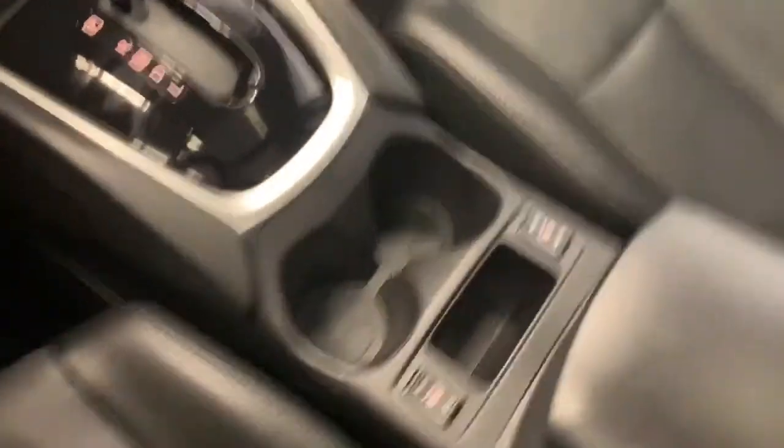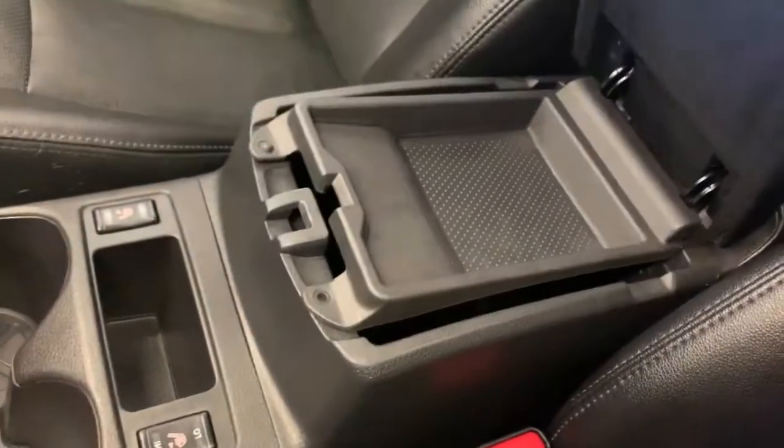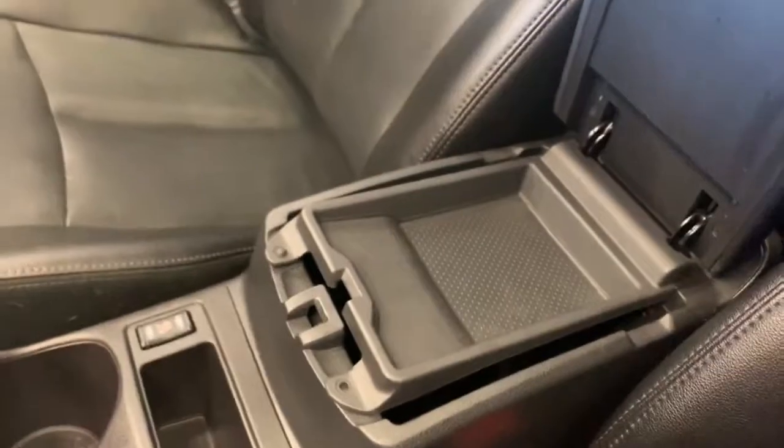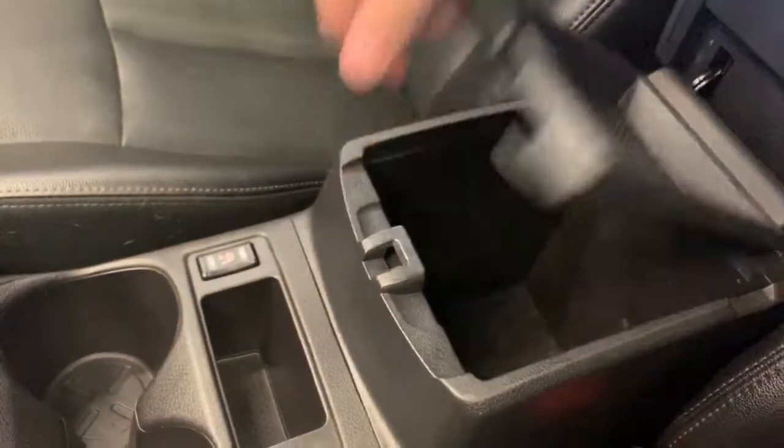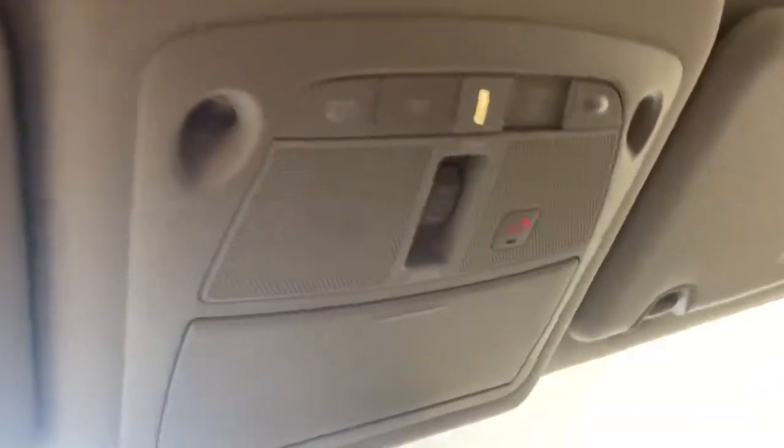Automatic transmission, two cupholders, and both front seats are heated with the controls right there. We have a two-tier armrest here — this top part is flat storage, and lifting it up gives you access to deeper storage and a 12 volt input. Got your auto dimming rear mirror, your dome light controls, and your sunroof control. This does have the panoramic sunroof so it goes all the way to the back — absolutely massive.